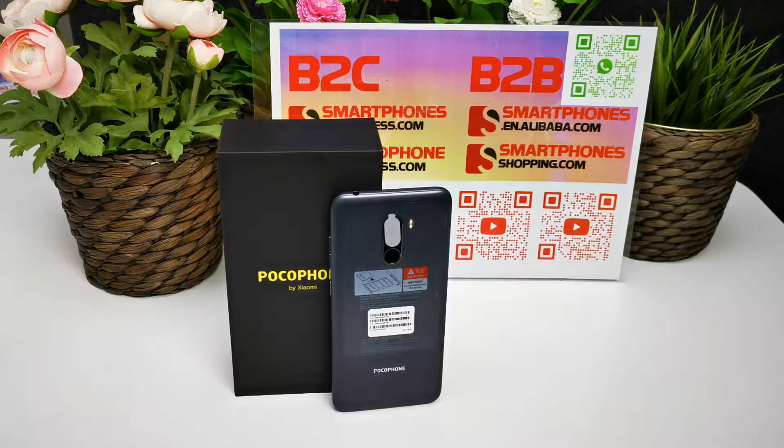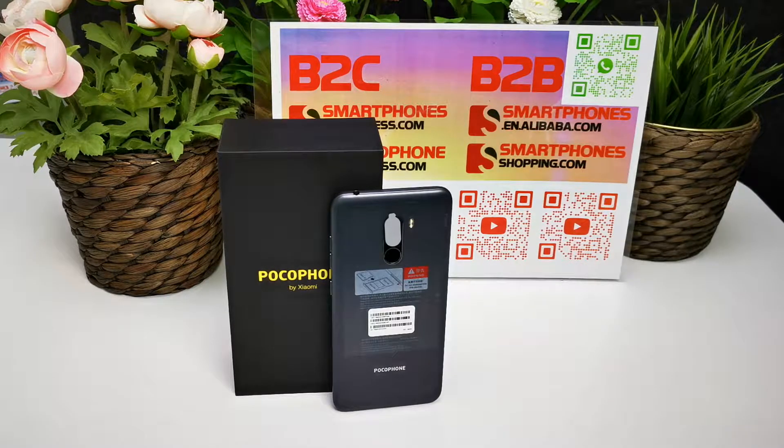Additional connectivity includes FM radio, Bluetooth 5.0, fingerprint sensor, OTG, and FDD-LTE supporting bands 1, 3, 5, 7, 8, 20, 38, 40, and 41. It is available in three colors: black, blue, and red.